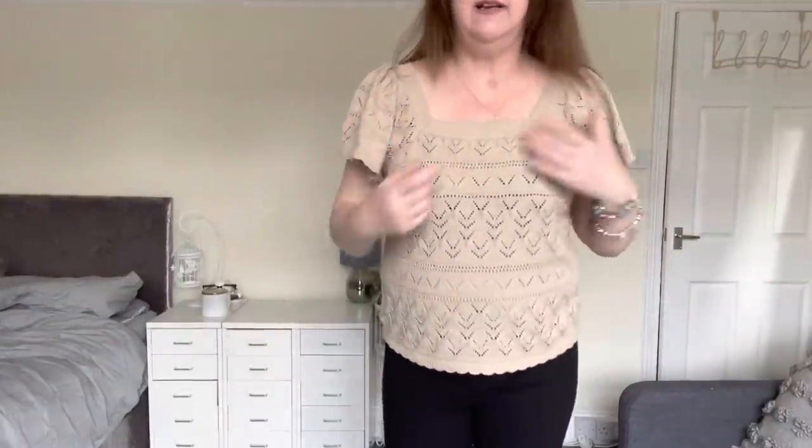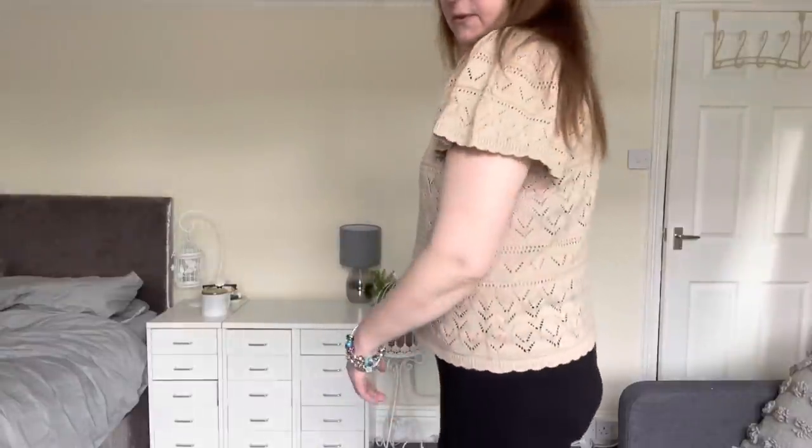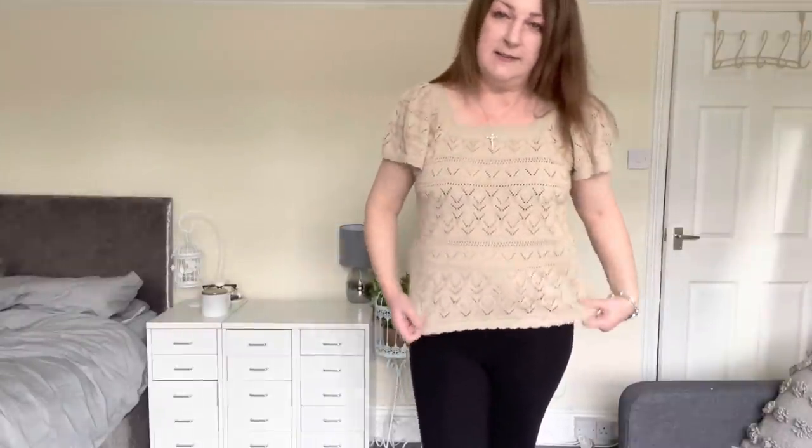This is the square neck top — it's like a sweater material, short sleeve. I really quite like it. The only thing I wonder is if it's nearly the same colour as my skin, so from a distance I might look like I'm not wearing anything! But it feels really cool. I can imagine it over a pair of skinny jeans in dark denim — very pretty, I like it a lot.